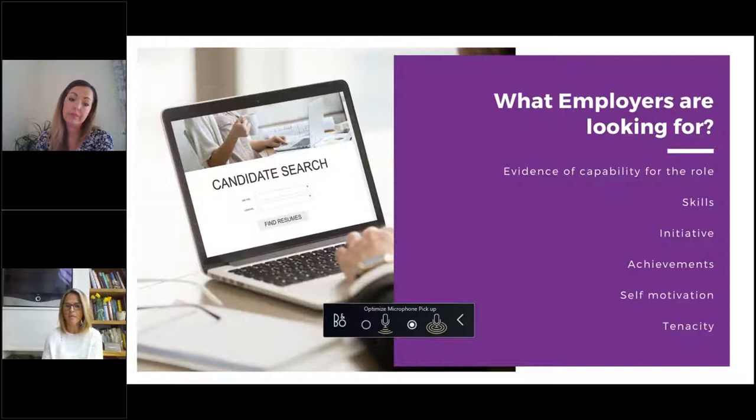Self-motivation can be highlighted both personally and professionally. I have a friend who's been furloughed and she's volunteering within the community — that's a great thing to highlight for self-motivation; she's not sitting around, she's doing something. Definitely put that in your CV. Any personal interests that highlight how motivated you are — a regular gym-goer or a health-related hobby of some kind. And tenacity: demonstrating real determination in a situation at work with evidence of that is really powerful.